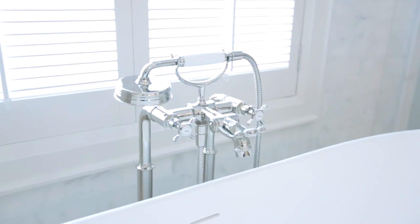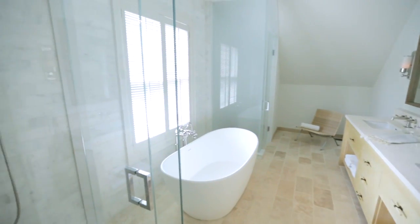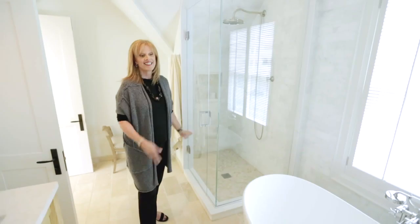Notice the tub filler in polished chrome — it's Axor from Hansgrohe. These two little rooms on either side of the tub: one is the shower where we have clear glass, and the other is the water closet where we have frosted glass for privacy. Same beautiful stonework throughout.